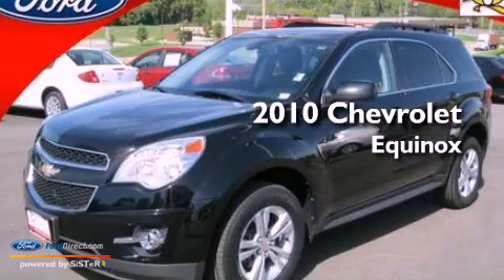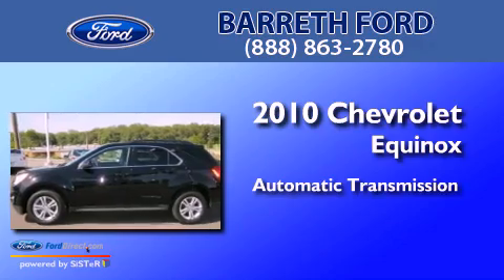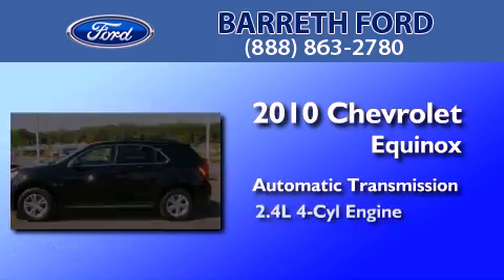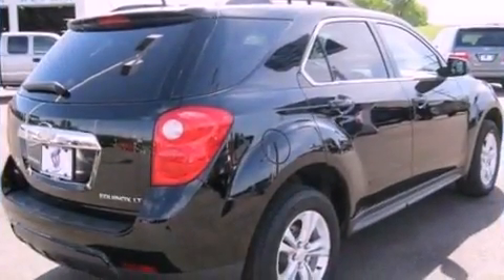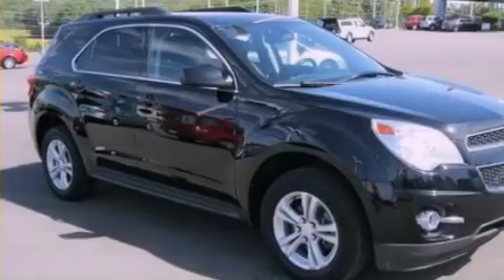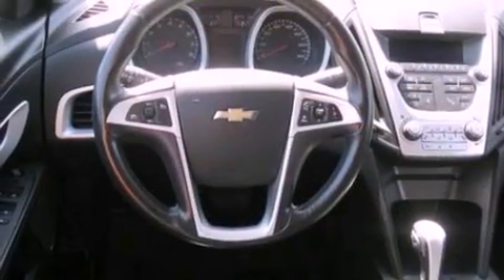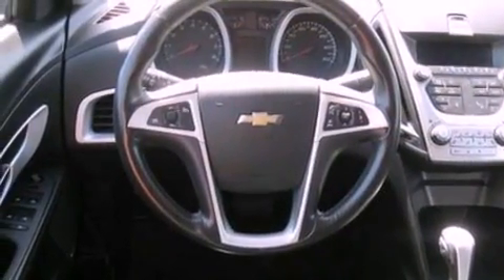This is a 2010 Chevrolet Equinox. This crossover has an automatic transmission and an inline four-cylinder engine. Features include XM satellite radio, aluminum wheels, traction control and stability control systems, and roof rails.